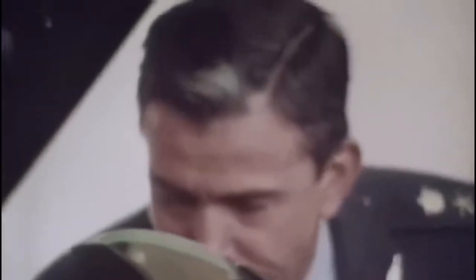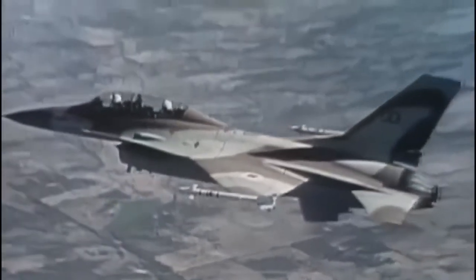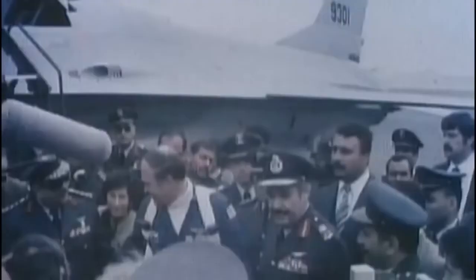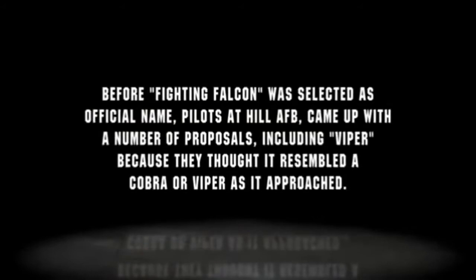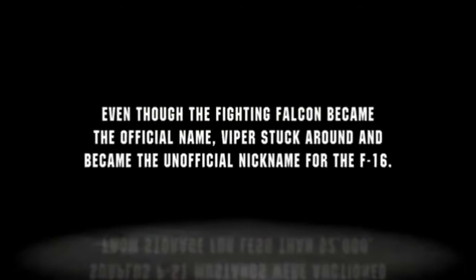Within weeks, other NATO Air Forces received their own planes. Increased interest in the F-16 spawns orders from around the world. In 1979, Iran orders 160 aircraft, but after a change in power, the United States cancels the order. Eventually, 79 aircraft from that order find their way to the Israeli Air Force. The F-16 quickly becomes the standard fighter for countries who do not produce their own aircraft. Before Fighting Falcon was selected as the official name, pilots at Hill Air Force Base came up with a number of proposals, including Viper, because they thought it resembled a cobra or viper as it approached. Even though Fighting Falcon became the official name, Viper stuck around and became the unofficial nickname for the F-16.